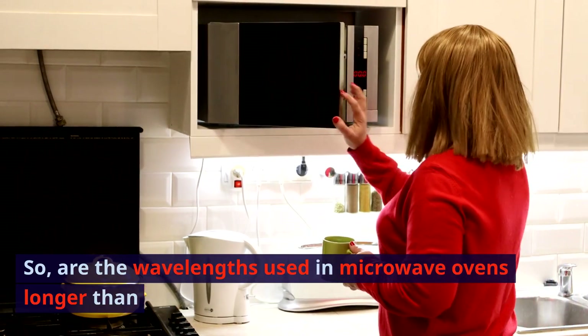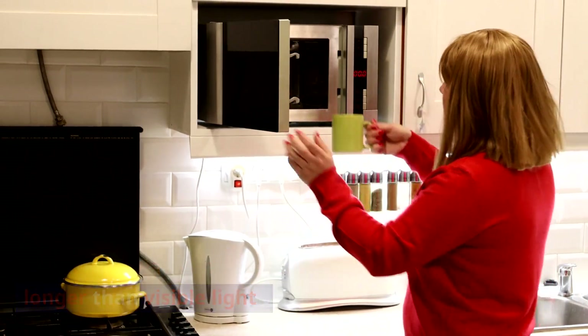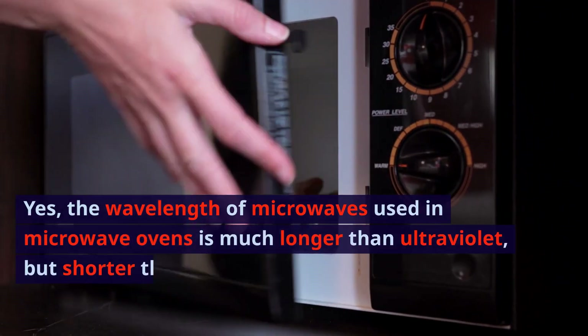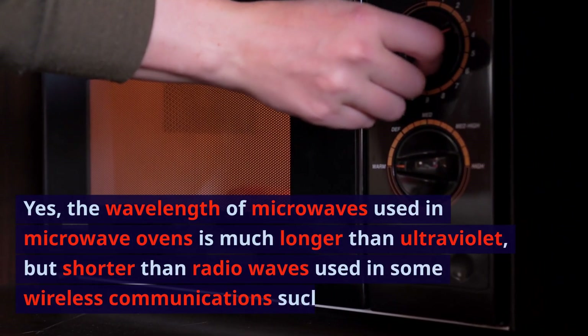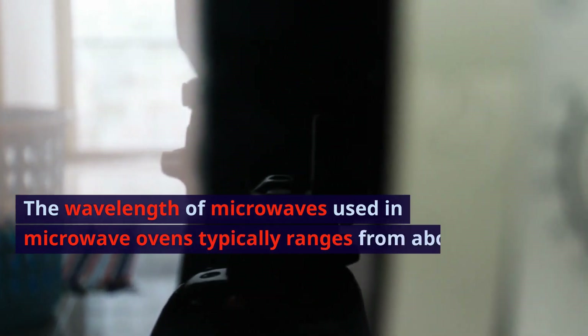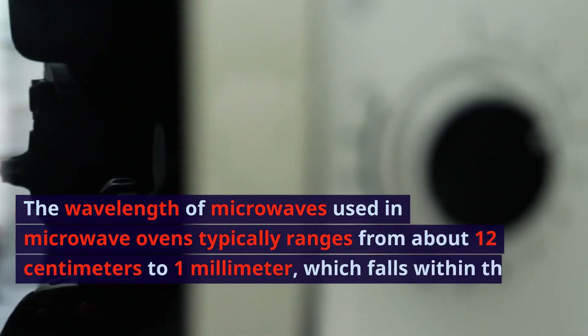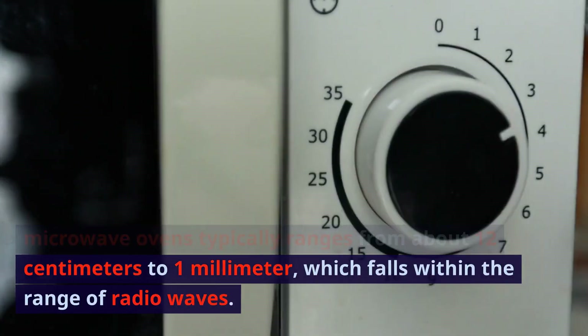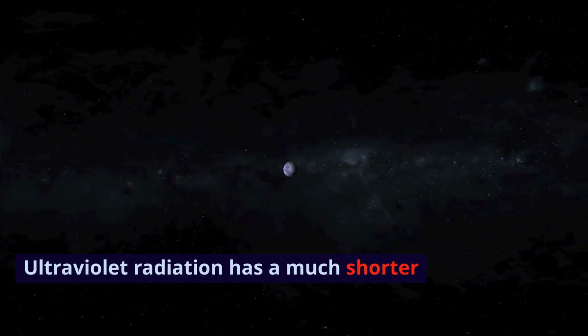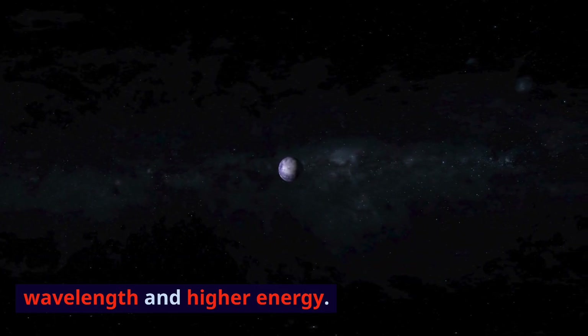Are the wavelengths used in microwave ovens longer than visible light? Yes, the wavelength of microwaves used in microwave ovens is much longer than ultraviolet, but shorter than radio waves used in some wireless communications such as radar. The wavelength of microwaves used in microwave ovens typically ranges from about 12 centimeters to 1 millimeter. Ultraviolet radiation has a much shorter wavelength and higher energy.